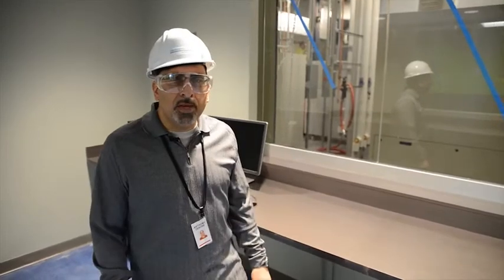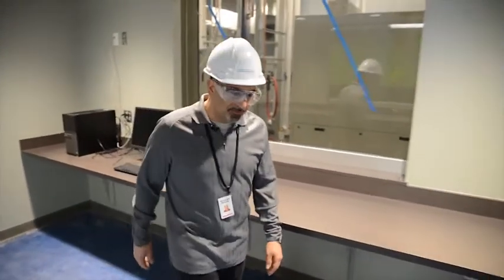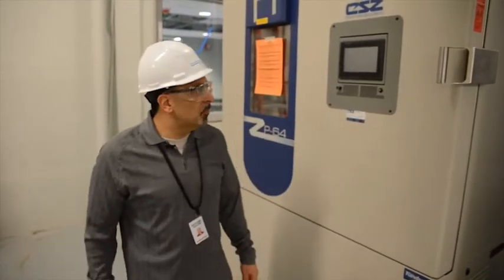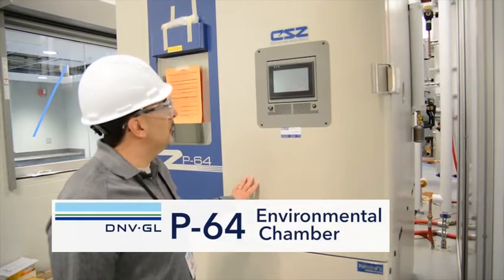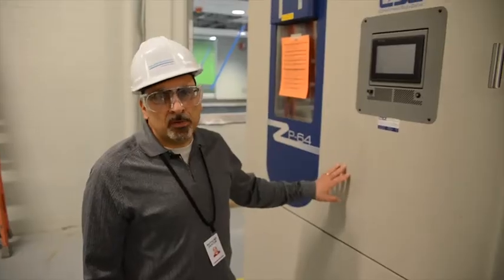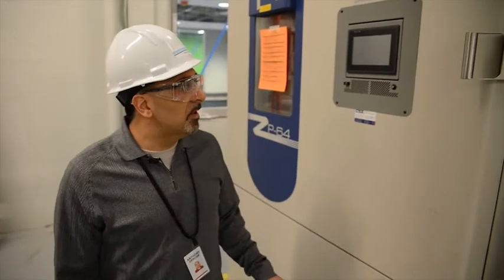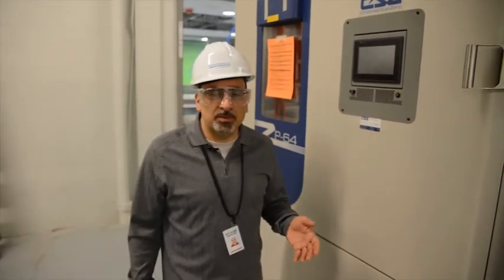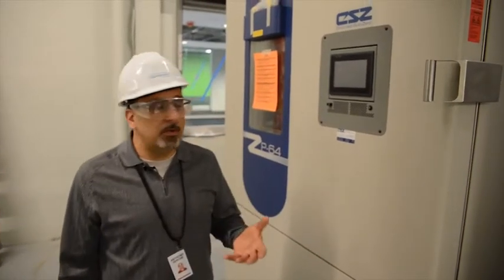Now I'd like to take you into our main battery test lab area to show you some of the pieces of equipment that we have. We are now in the main battery test lab. One of the first pieces of equipment I want to show you is our environmental chamber. This environmental chamber specifically has a capacity of 64 cubic feet. It also has a temperature range of minus 45 to 85 degrees Celsius, so we can test batteries at various thermal environments.